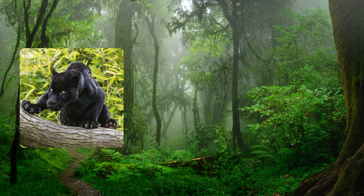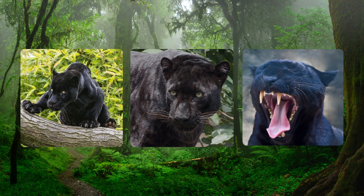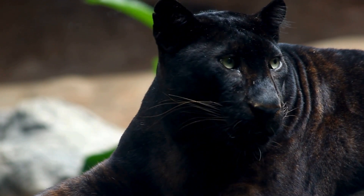Apart from their mesmerizing black coats, Black Panthers boast several other adaptations that aid in their survival. From keen eyesight and sharp claws to powerful jaws, every aspect of their physiology is finely tuned for life as a stealthy predator.